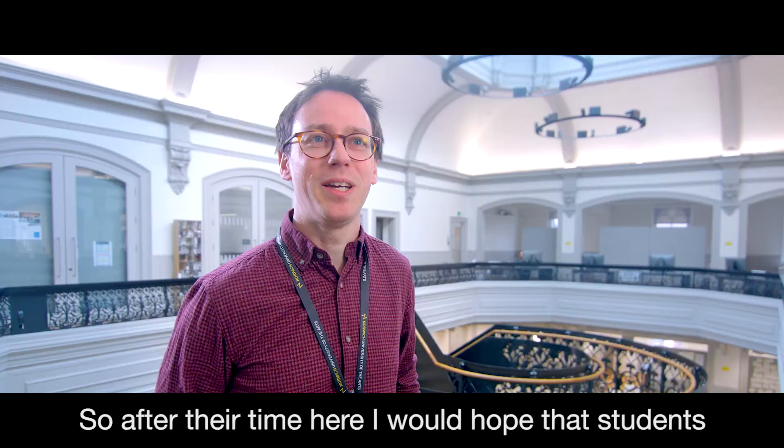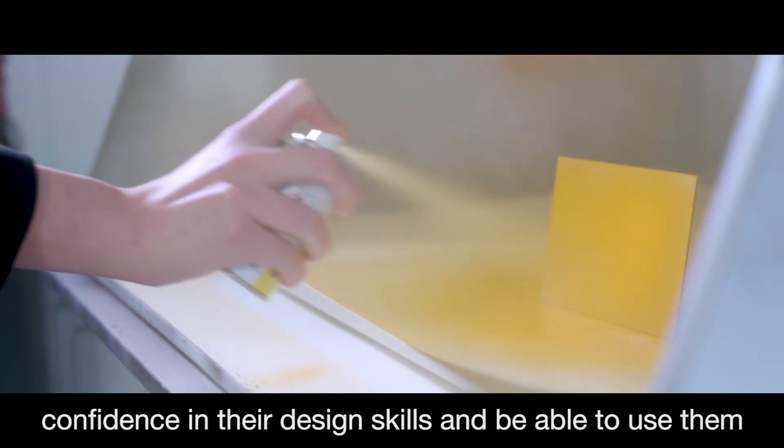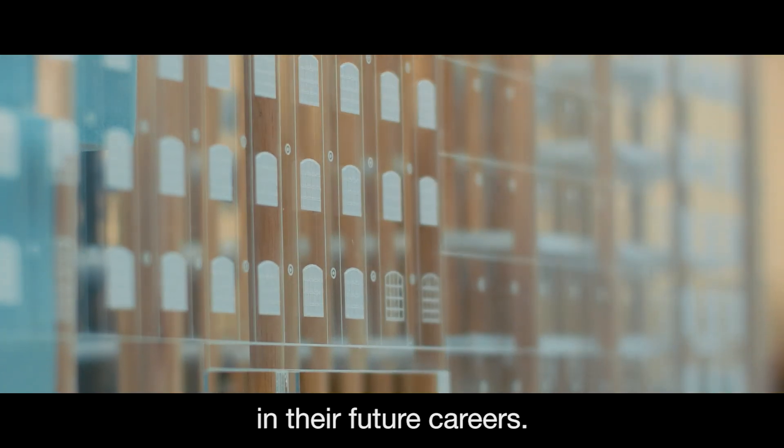So after their time here I'd hope that the students would have confidence in using the equipment and have confidence in their design skills and be able to use them in their future careers.